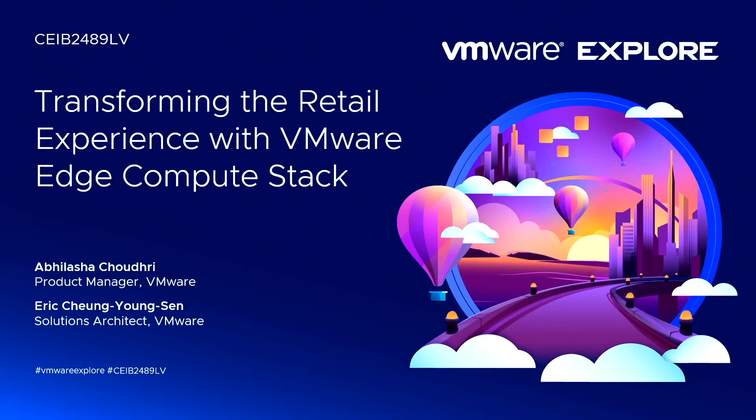Hello, everyone. Welcome to the session, Transforming the Retail Experience with Edge Compute Stack. We have myself, Abhilasha Chaudhary, talking to the first section, and then my colleague will join us.